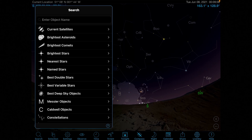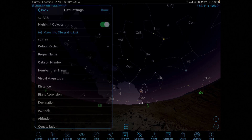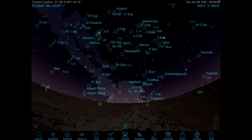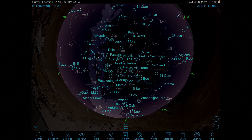So how do we find double stars in the night sky? Now there are many observing guides, but I really enjoy having Sky Safari on my iPad. Not only can I use it to control the scope over Wi-Fi, I can set it to show me the best double stars and take my pick.